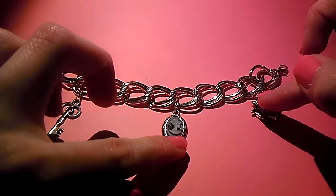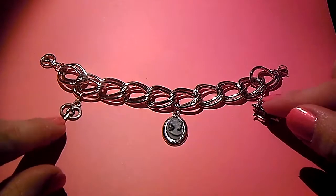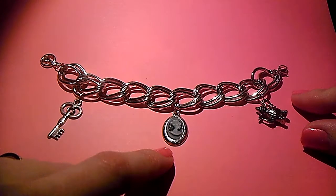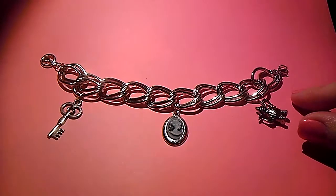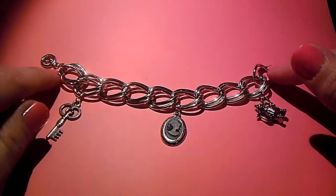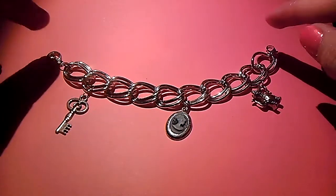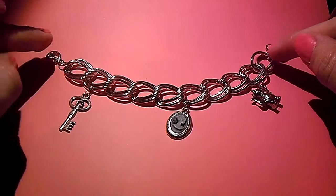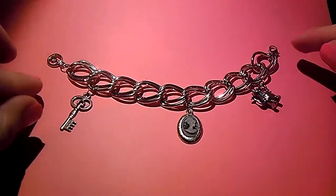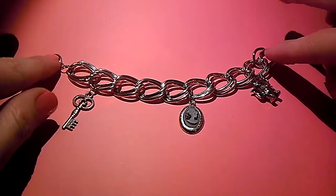Ladies, go check her out. She has a Storenvy, and last time I checked she has some charms on there for sale, so if you're interested you can go check it out and maybe purchase some or whatever. I'll definitely check it out again. I just wanted to see how many charms I was able to put on this one. I have a bunch more chains, so I'll probably go order myself some more. Anyway, I just wanted to show you this real quick as a thank you for sending me these charms. I'll see you again soon. Bye!